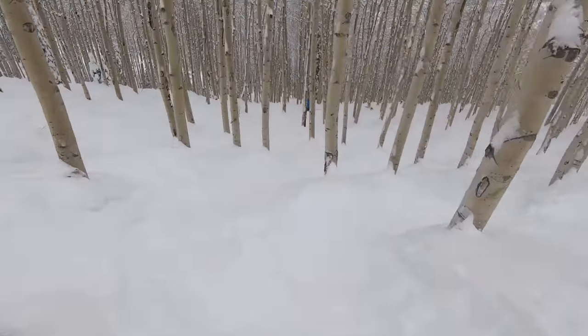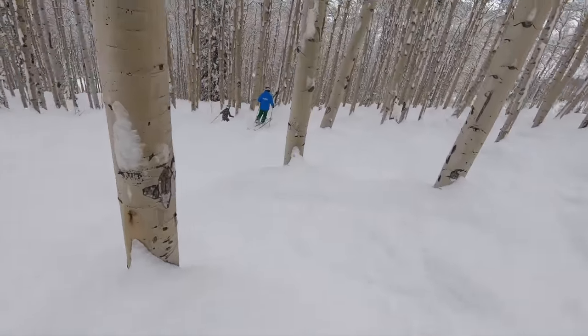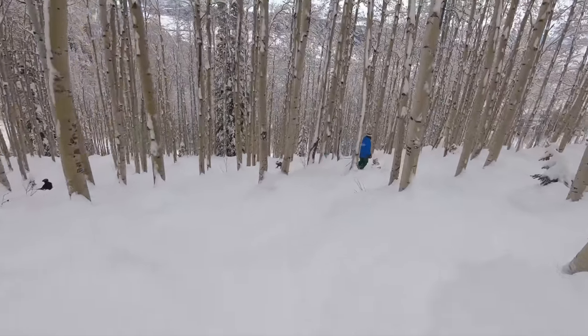The best tree skiing mountains make for some truly unforgettable experiences, and in this video we'll go through our picks for the must-hit ones, and what makes each of them especially stand out.